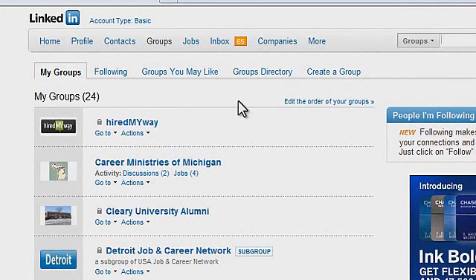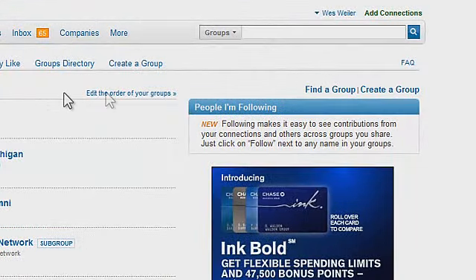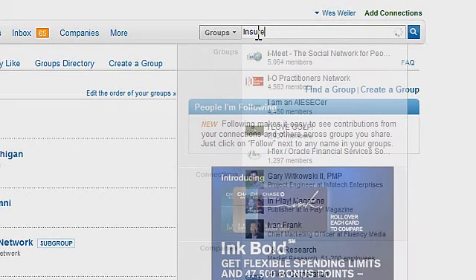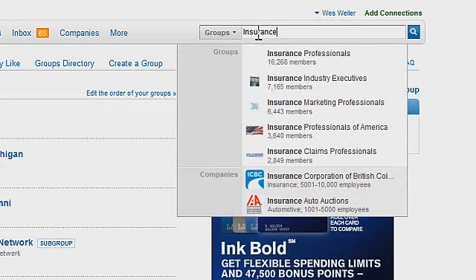In case you haven't already joined a group, we're going to show you how to go out and find groups. You'll notice in the top right-hand section of the screen there's a group search bar, and all you have to do is type in an area that you're trying to look. We're going to search for Insurance, and you'll notice right away that a couple of groups pop up.